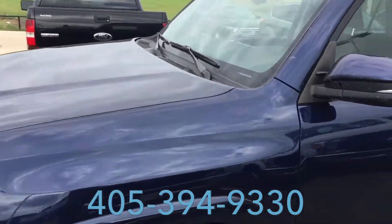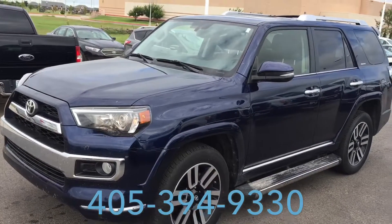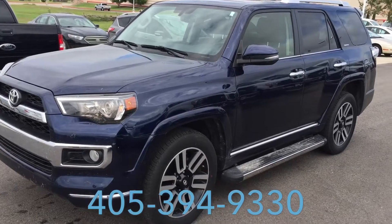So if you'd like to set up a time to come and look at it today — maybe before it goes to my reconditioning center to get cleaned up and inspected — that's perfectly alright. And if you'd like to wait until it gets back, that's cool too. Just let me know.